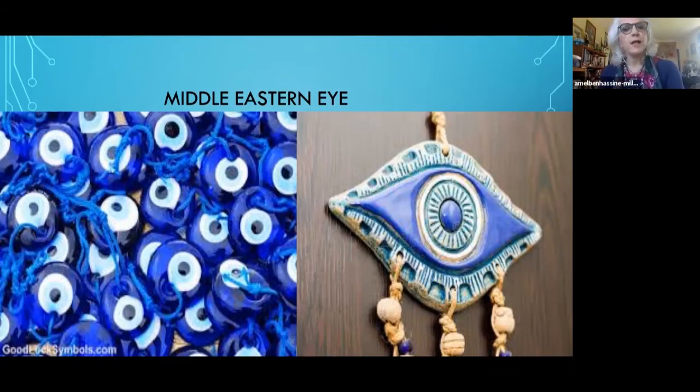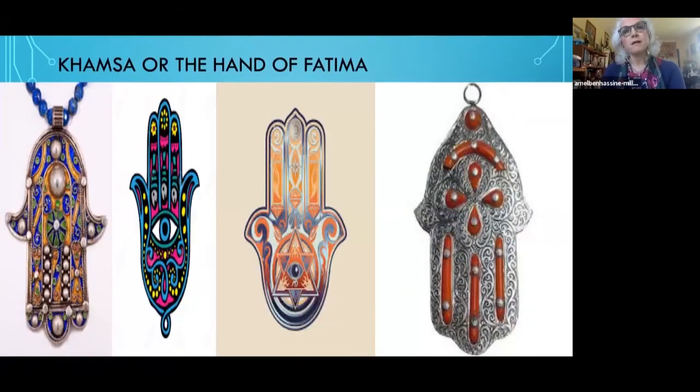Now I would like to talk about the Chamsa. About the eye — from the body, there are two things: the eye and the hand that are used very, very often. The eye is: I am looking.